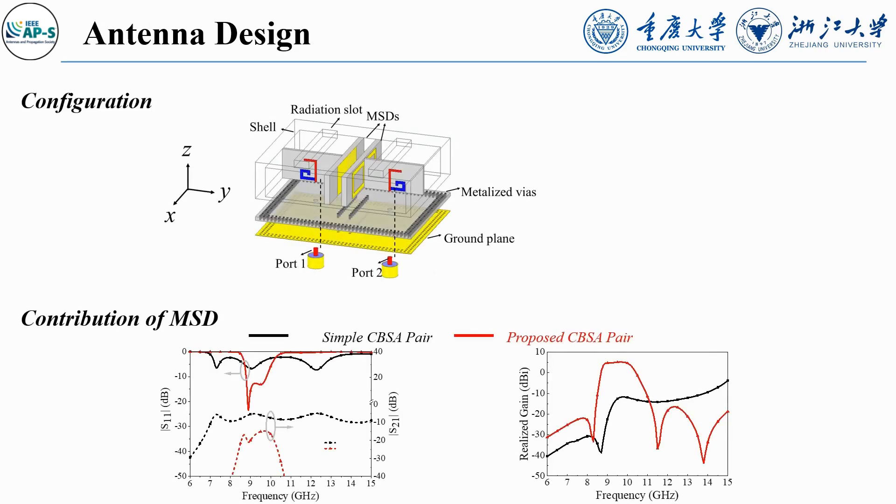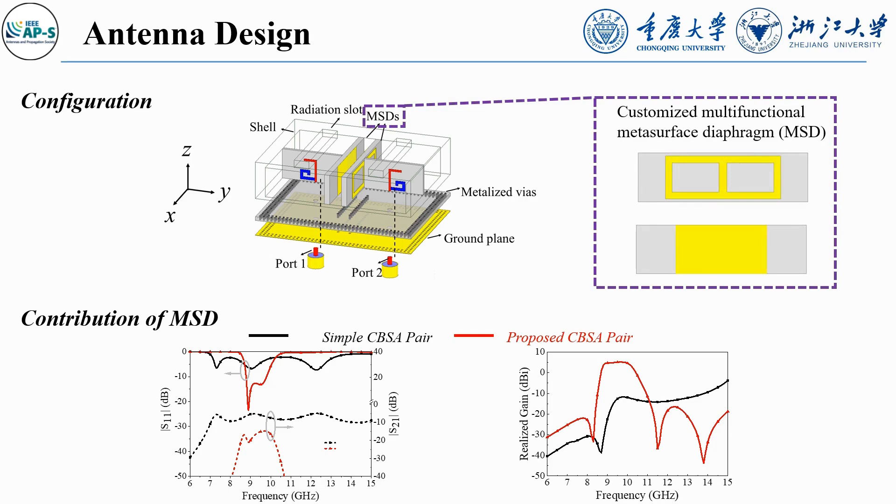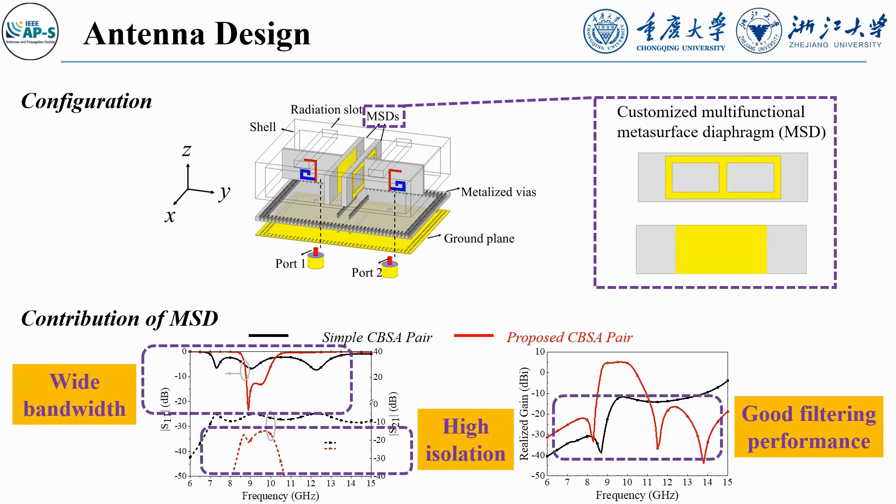This is the configuration and simulated results of the proposed CBSA pair. Benefiting from the multiple functions of the metasurface diaphragms (MSDs), wide bandwidth, high isolation, and good filtering performance are achieved.